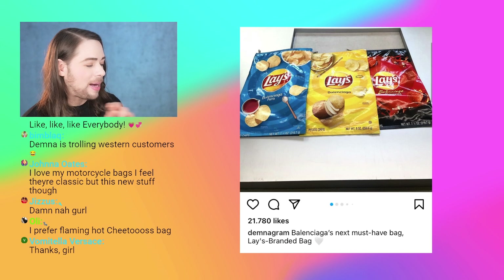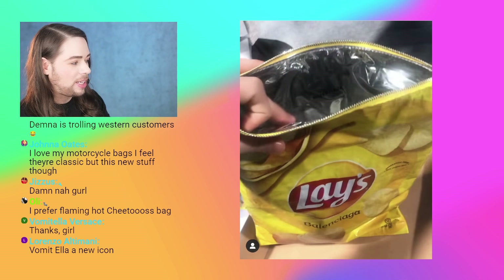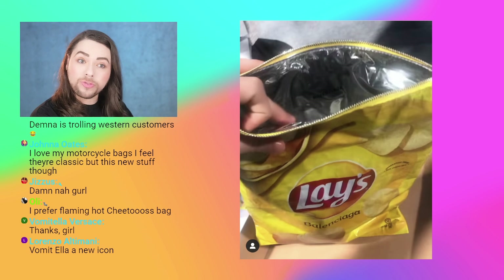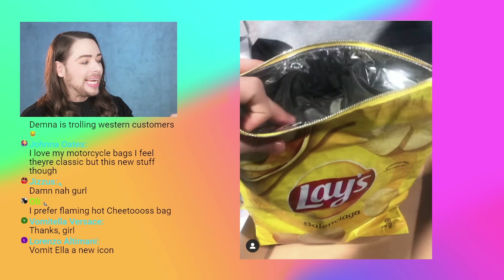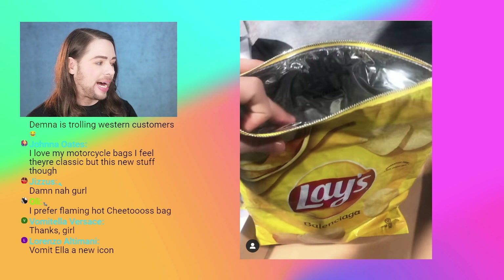Balenciaga's next must-have bag — let me show you the next picture. I also started taking screenshots from the video. This is the screenshot I took from the same post from Demnagram, where they opened the bag. You see there's a zipper on top, and then the bag is silver inside.